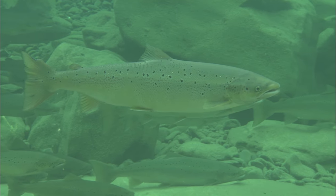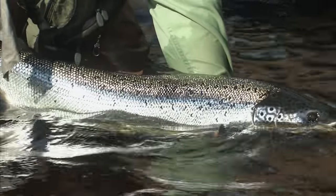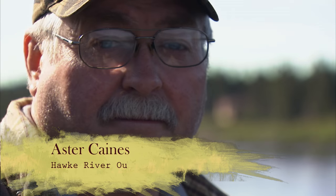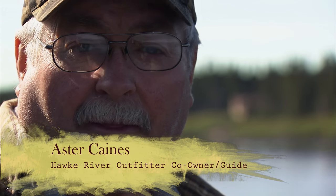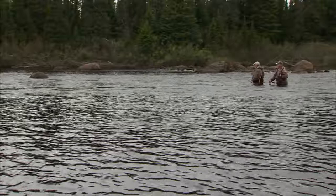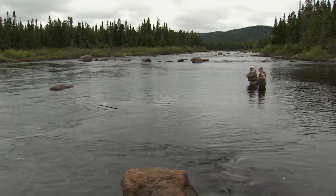The early run of salmon range from eight to twenty pounds, with heavy later season runs of grilse averaging three to six pounds. Our guide for this trip is Hawk River Outfitters' co-owner and head guide, Aster Keynes. For years, Aster has waded the banks of the Hawk River and many of the rivers of the northern peninsula of Newfoundland, where he honed his skills as an angler, guide, and outdoorsman.